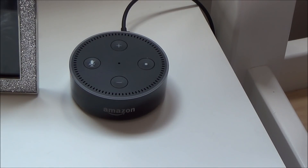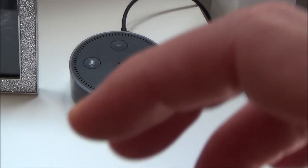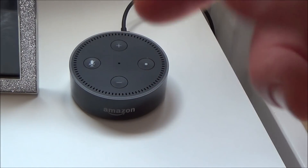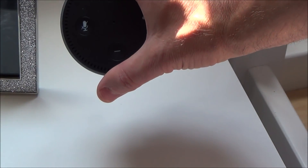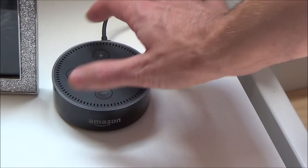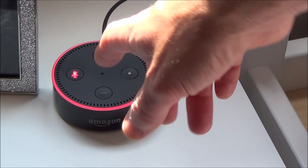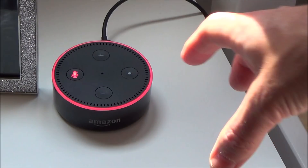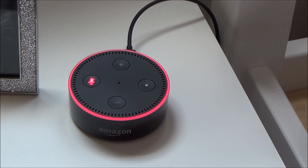This is really easy to do. All you have to do is press the mute button and then just leave it for around 30 minutes and then it should update itself. The mute button is just this one here that looks like a microphone with a line through it. I'm just going to press it, and then what will happen is you'll get the red ring around the top. Right now it's not listening to me and it's not going to get any interruptions, so now it should force it to do the update.